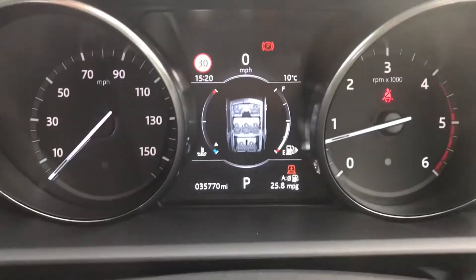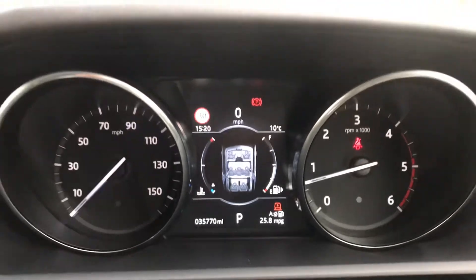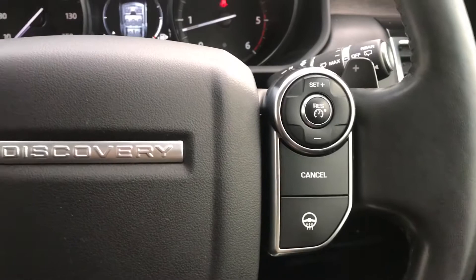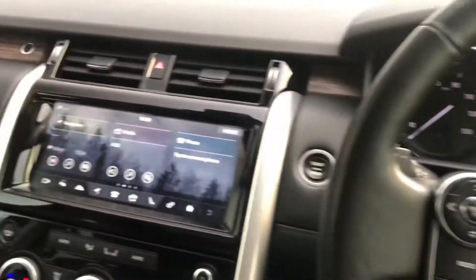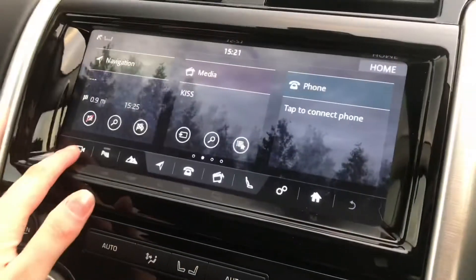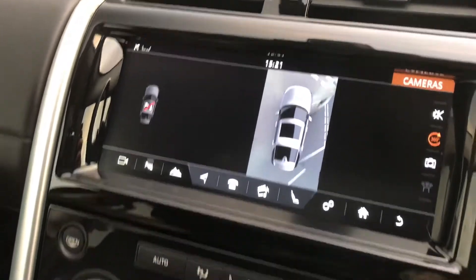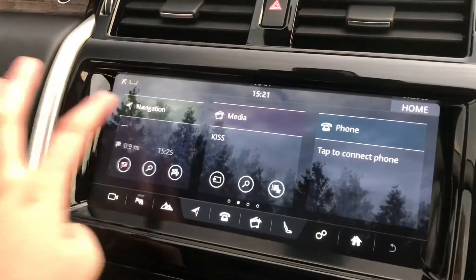This car has 35,770 miles on the clock. It also has cruise control with a speed limiter and a heated steering wheel. A 360 degree camera. Sat nav.